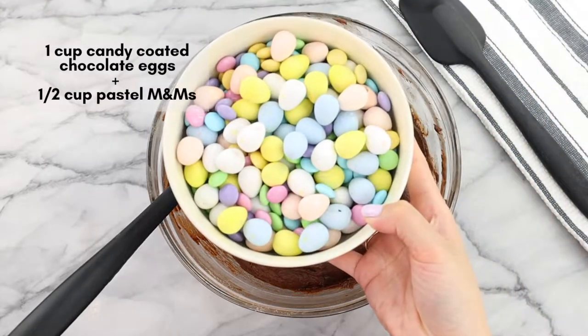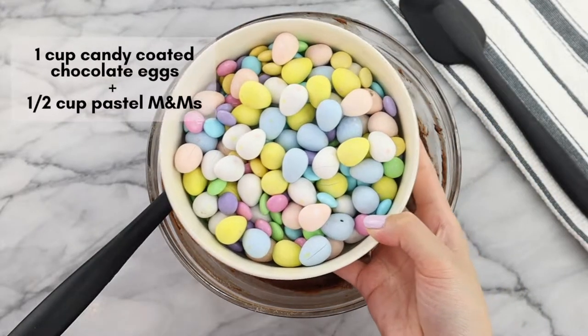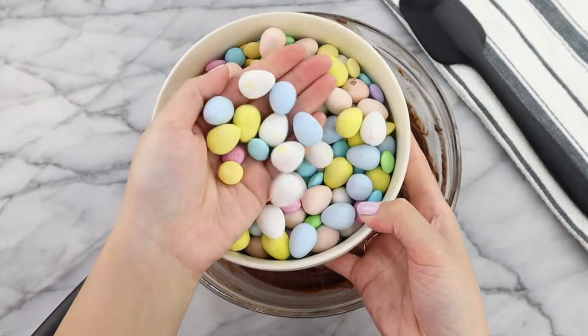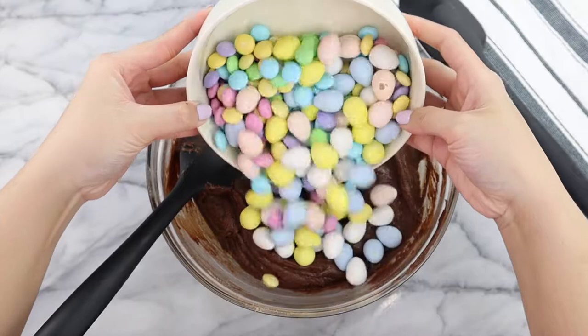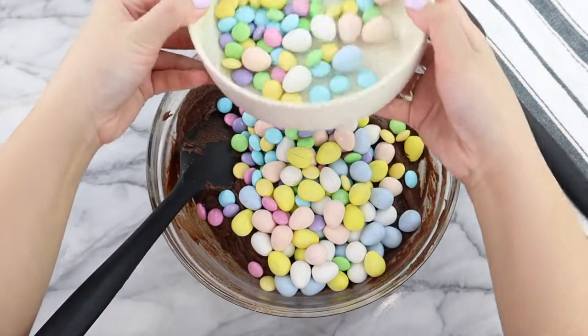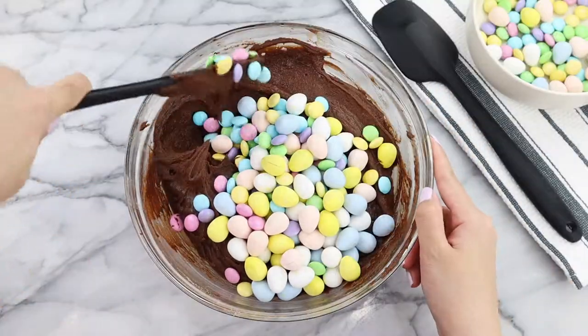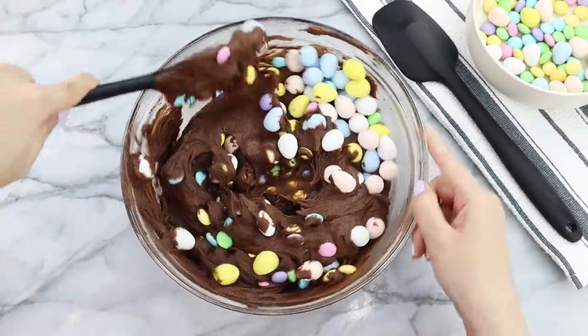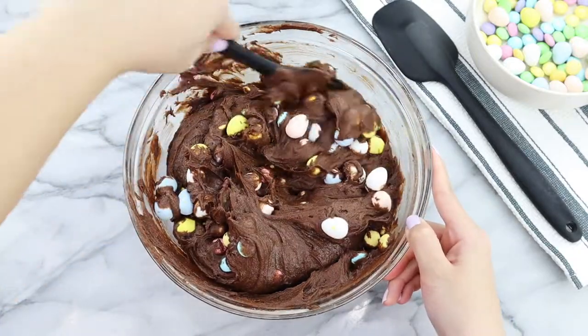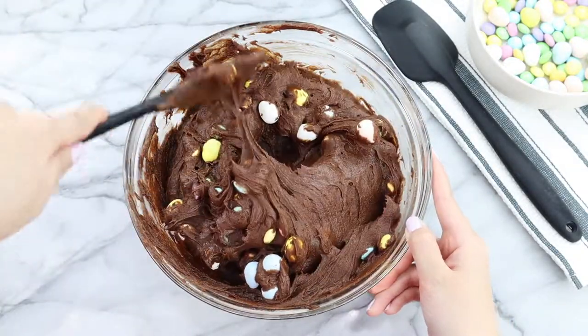Because Easter is just around the corner, my mix-ins today are going to be Easter themed — I'm using Easter M&Ms and Hershey chocolate eggs, but you can also use mini eggs or any other candy-coated chocolate. Then using my spatula I'm just going to slowly fold the mix-ins into the brownie batter, making sure not to over-mix.